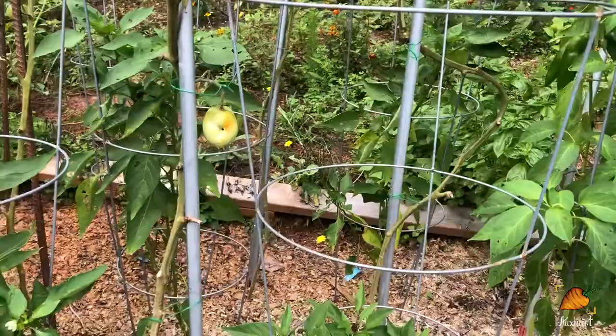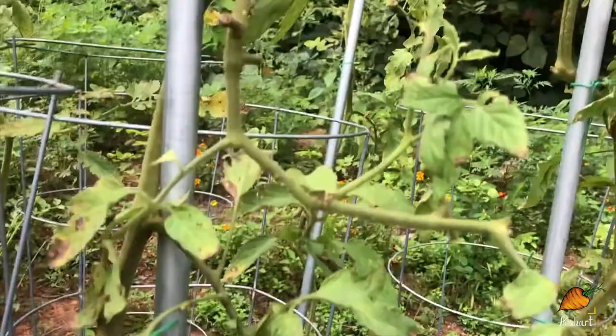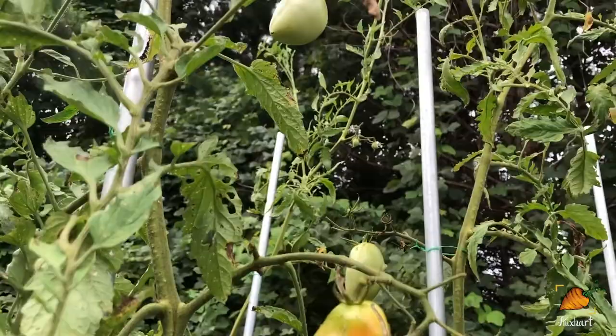In terms of tomatoes that I'm thinking I will grow again next year, probably the Amish paste is my favorite — it's been a really high producer. And I just think that it's really great for my purposes, which is mostly sauces and canning.